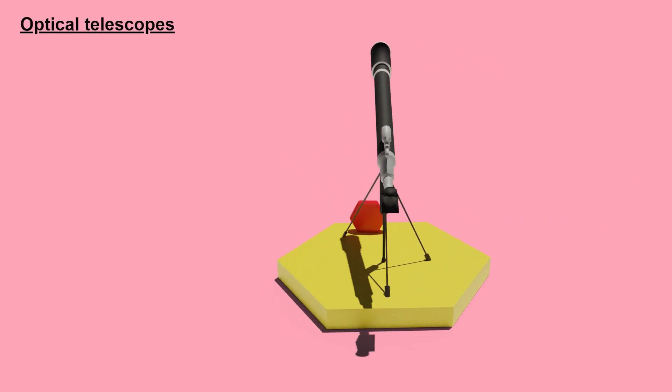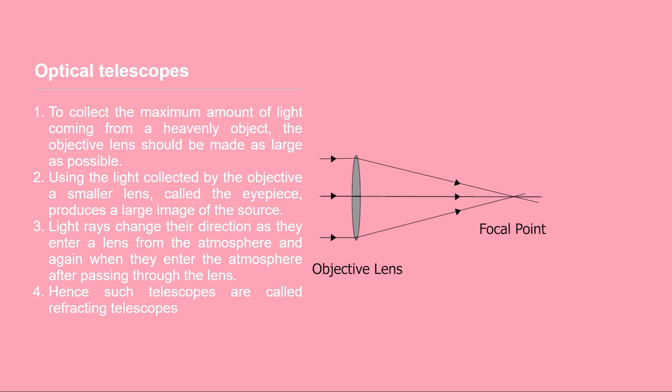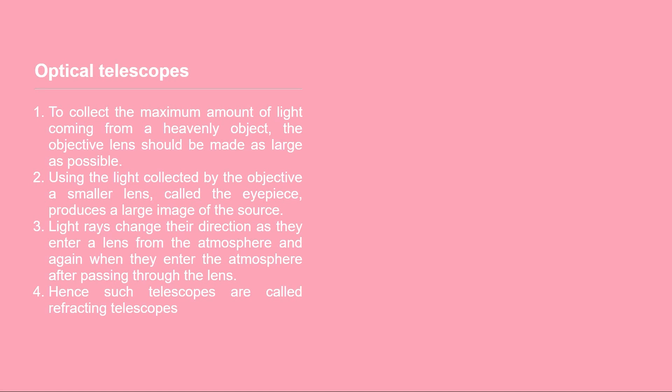An optical telescope gathers light mainly from the visible part of the electromagnetic spectrum to create a magnified image for direct view. Most optical telescopes are made with two or more lenses. At the far end of the telescope is a concave lens called the objective lens. A smaller lens at the other end is called the eyepiece. Light rays change direction as they enter the objective lens and cross each other at a point called the focal point. The collected light passes through the eyepiece, which produces a large image of the source. This is called refraction, and hence such telescopes are called refracting telescopes.